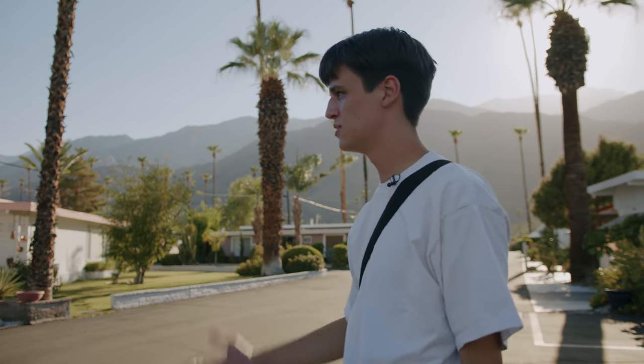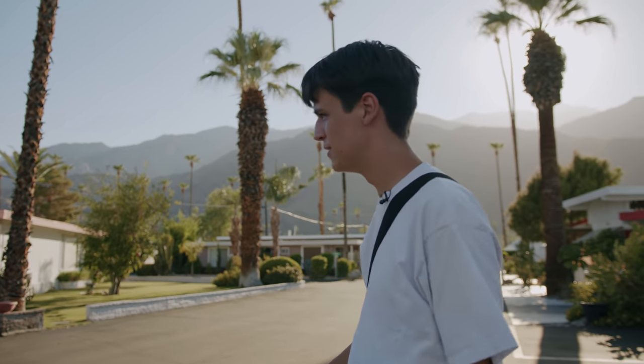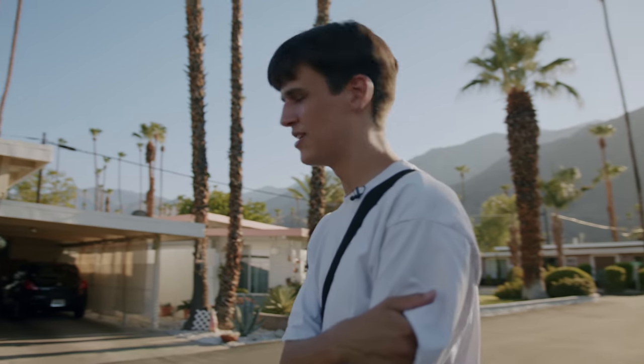This trailer park has some of the most beautiful and extravagant trailers I've ever seen. In Palm Springs, if you want some golden light, the best way to do it is probably sunrise — which I'm not committed enough for.